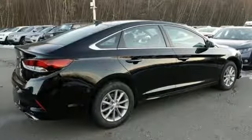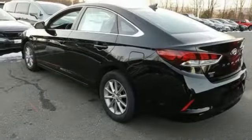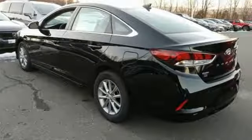Streaming audio, wireless phone connectivity, manual tilting steering column, and smartphone wireless charging.